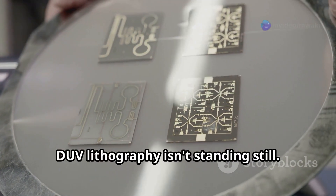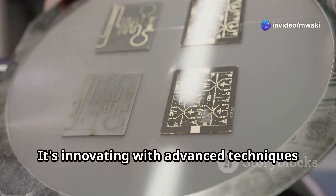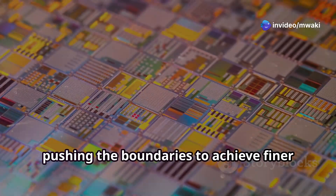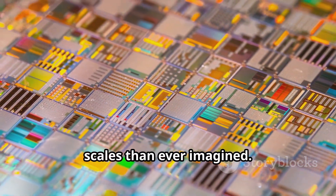Meanwhile, DUV lithography isn't standing still. It's innovating with advanced techniques like multiple patterning and immersion lithography, pushing the boundaries to achieve finer scales than ever imagined.